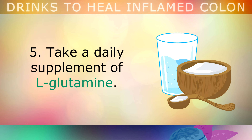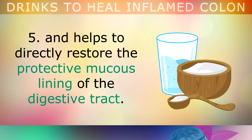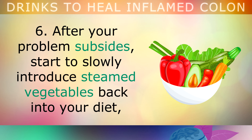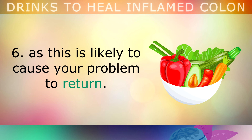5. Take a daily supplement of L-Glutamine. This is available in a powdered form or a capsule, and helps to directly restore the protective mucus lining of the digestive tract. This works particularly well for ulcerative colitis and Crohn's disease. 6. After your problem subsides, you can start to slowly introduce steamed vegetables back into your diet. But try to stay away from the inflammatory grains, gluten and vegetable oils, as these will likely cause your problem to return.